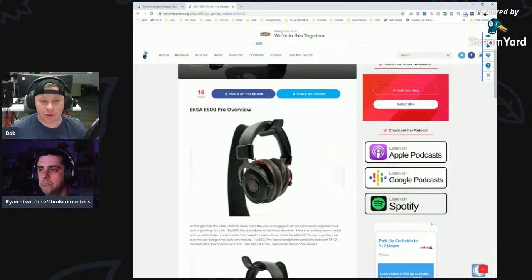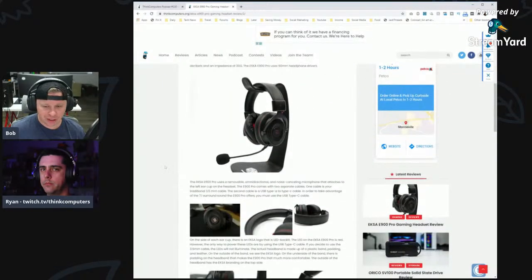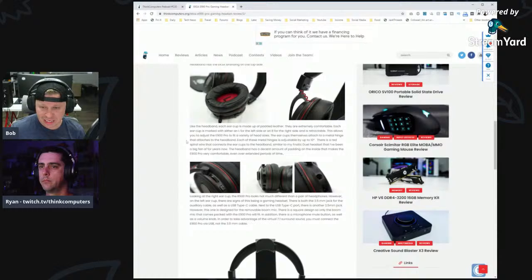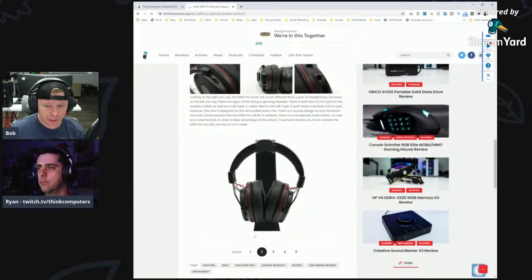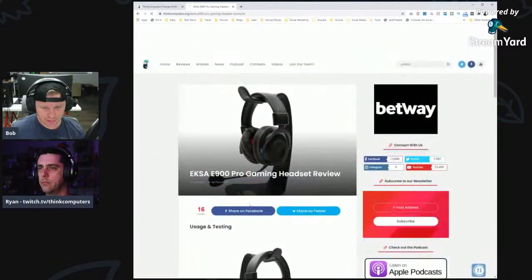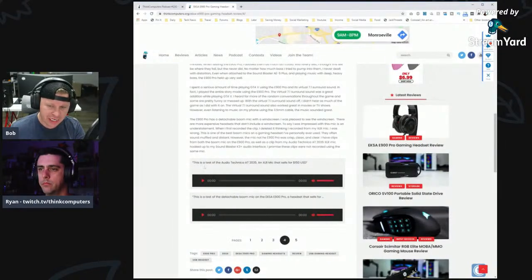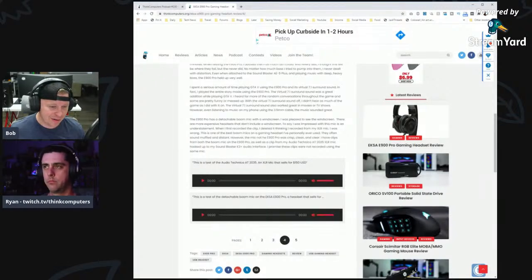That's usually true, though with Beats, for example, they're garbage compared to other audio products at the same price. These sounded really good to him. The biggest standout was the microphone quality, which is really good. We have audio clips in the review including a comparison with the Audio Technica AT2035 XLR mic. The boom mic on the E900 Pro sounds really good — and we can't show the audio here because StreamYard doesn't bring audio over from the computer.